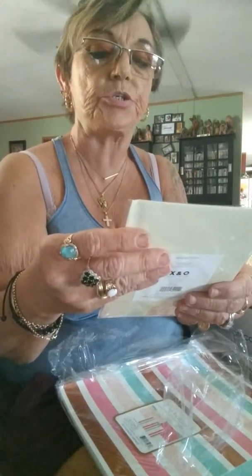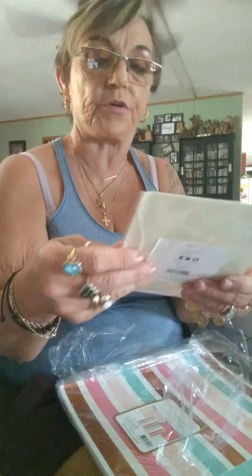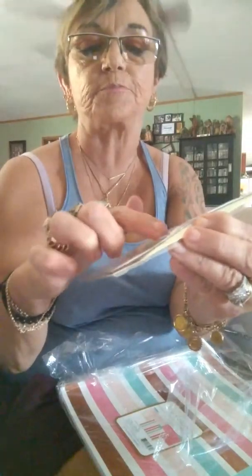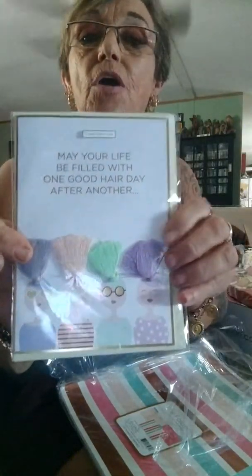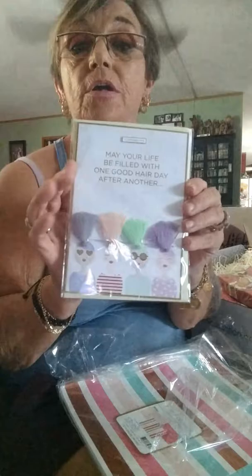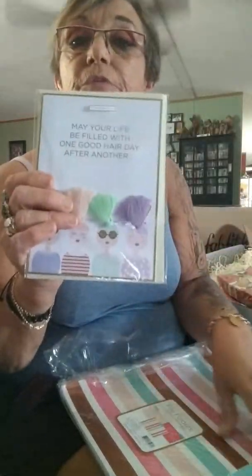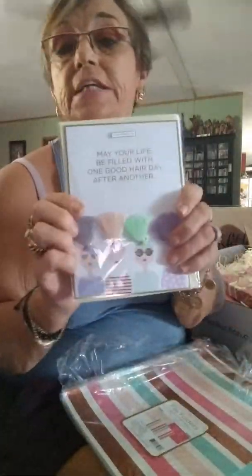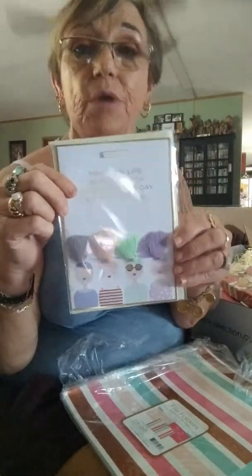The next thing — "May your life be filled with one good hair day after another." Oh, that's a cute card. It's got cross-stitch thread for the hair on these cards. You never have enough cards — I like sending cards out. I get a lot in the mail from different people. This is great, I like this.